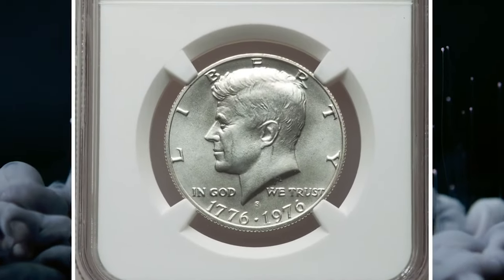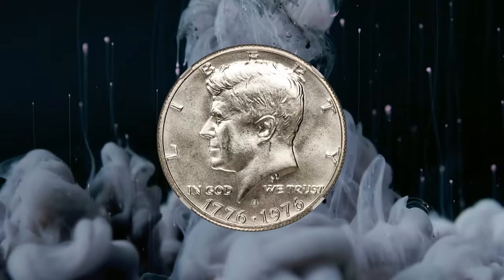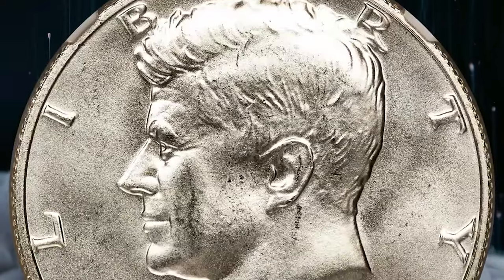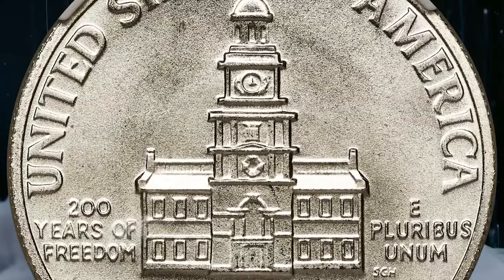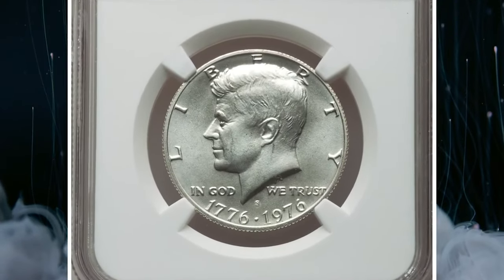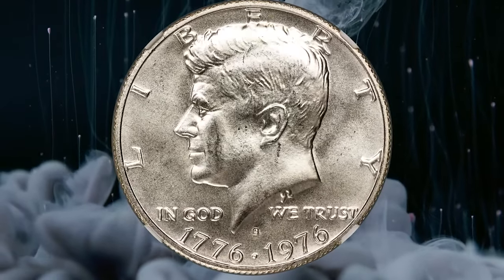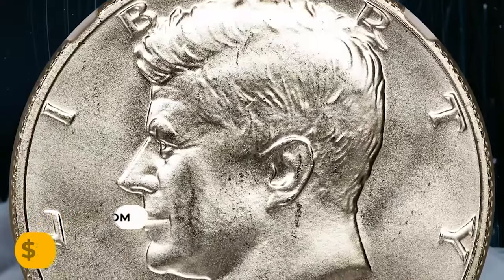This centennial coin is a 1976-S Kennedy Half Dollar in Mint State 69. According to Heritage, the nation's bicentennial celebration was widely celebrated at the time, and special reverse designs for the quarter, half dollar, and dollar were created to mark the occasion. The coins show the dual 1776–1976 date on the obverse. The half dollar reverse with Independence Hall as a centerpiece was designed by Seth G. Huntington. In addition to regular clad coinage, 11 million silver clad uncirculated specimens were struck and offered in sets, and 4 million silver clad proofs were struck for collectors.